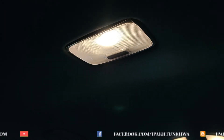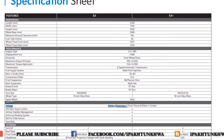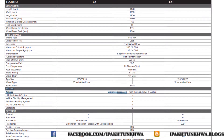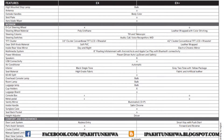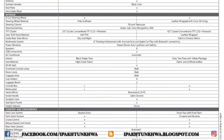I will put the full specifications at the end so you can compare the EX and EX Plus and know about all the features of the Kia Stonic in Pakistan. Thank you very much for watching the video — please subscribe and press the bell icon to stay updated.